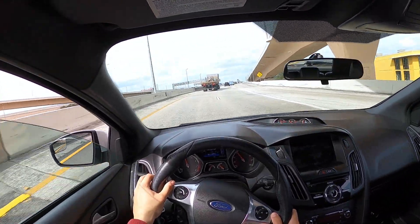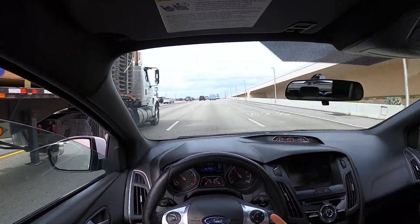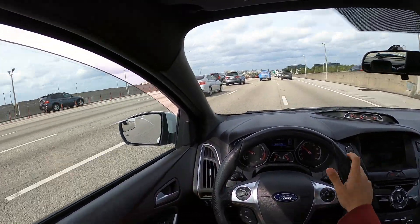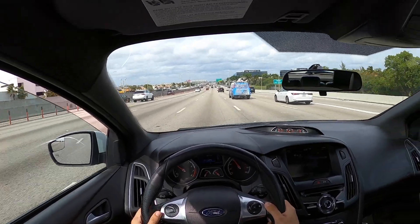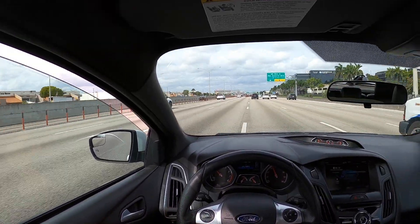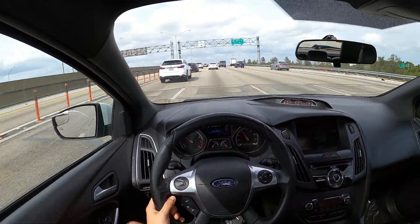The torque steer on this thing is horrible. For those of you that have an ST or want one — there's something called torque steer, which is when you're at wide open throttle and one tire spins, basically fighting the steering wheel the whole time. Other than that, it controls amazingly. I can't explain how well this car handles — everything is so tight and it feels incredible.